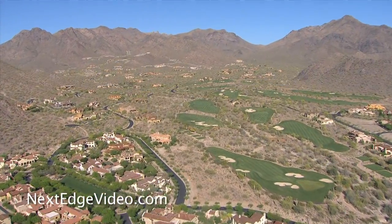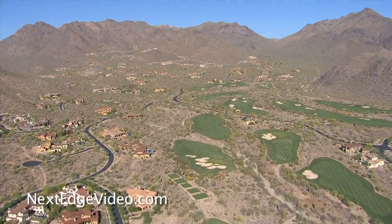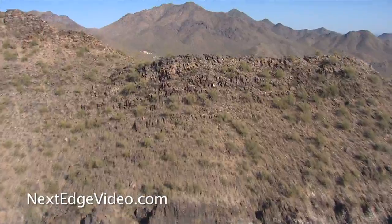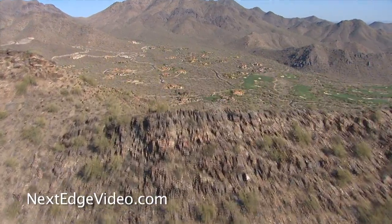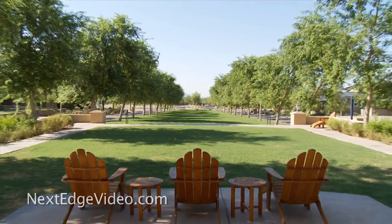Welcome home to Silverleaf, one of North Scottsdale's most prestigious guard-gated communities. Set against the majestic backdrop of the McDowell Mountain landscape, you'll find remarkable home sites for every lifestyle.